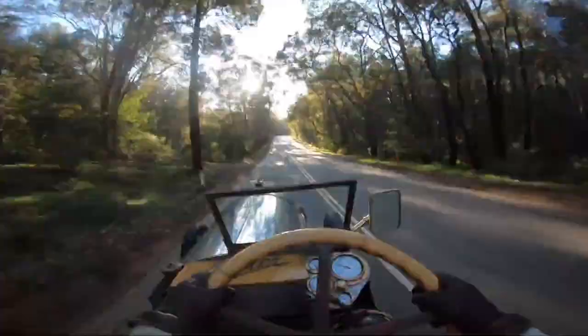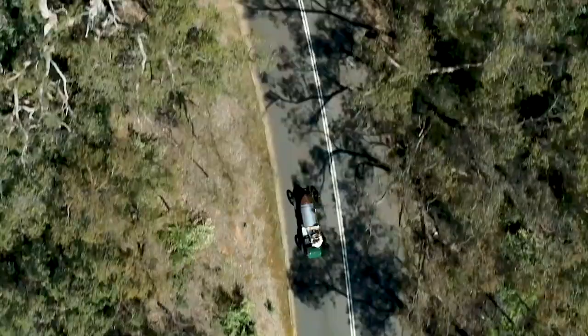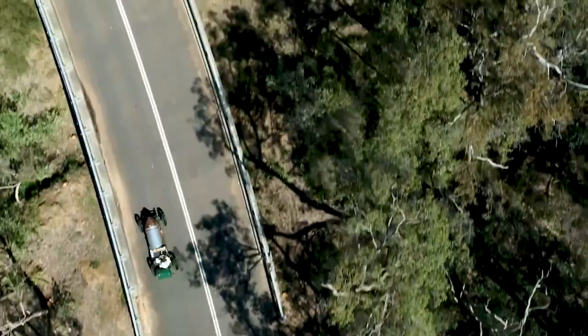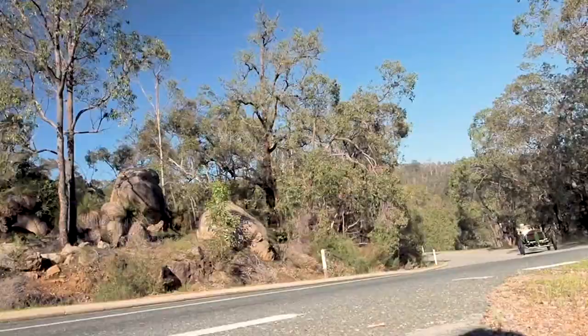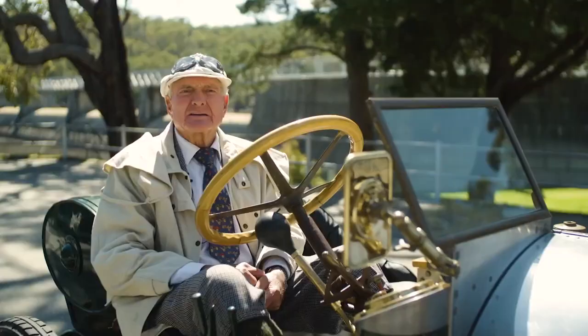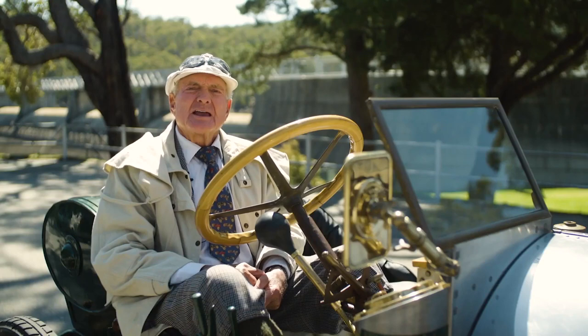Today, Scott's Napier 90 horsepower is one of the few remaining examples of this groundbreaking car. It still runs and drives, and Scott takes it out for a spin every chance he gets. He says there's nothing quite like the feeling of piloting this piece of history down the road, the engine roaring and the wind in his hair.